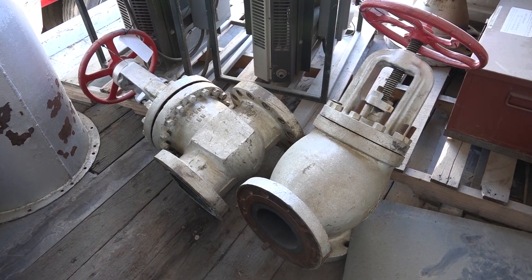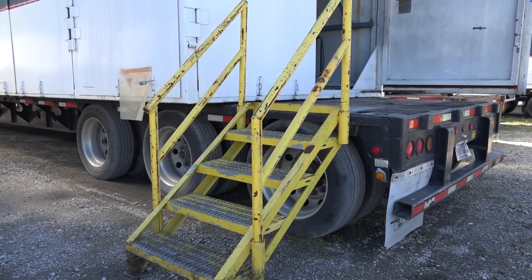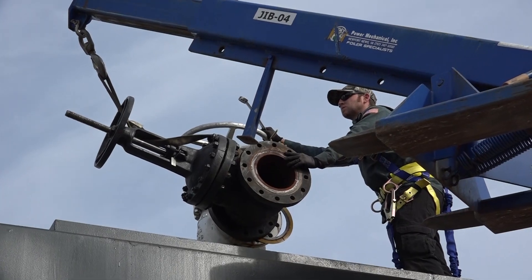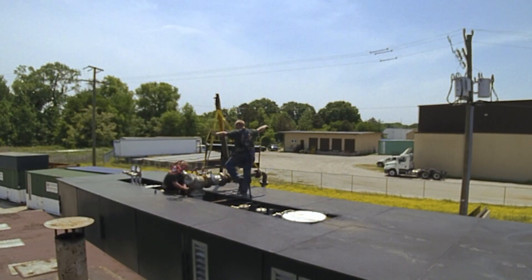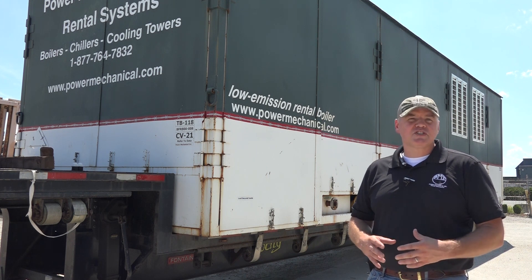These units will ship with the necessary steam valves, non-return valves, stack stubs, relief valves, and some necessary flashing required for the operations. Properly sized forklifts, man lifts, and booms may be required for the installation of these items, depending on each site's requirements.